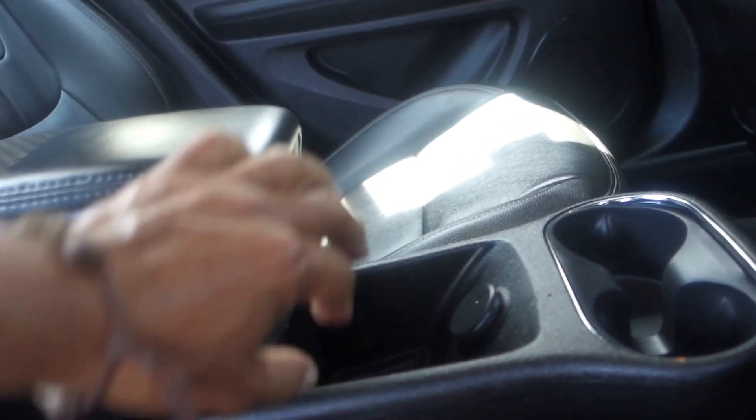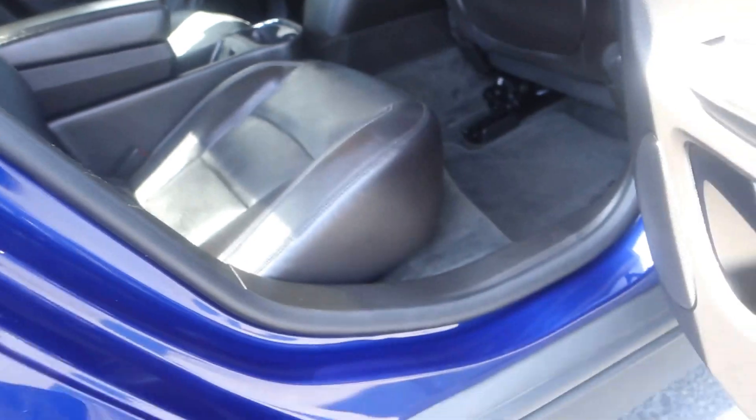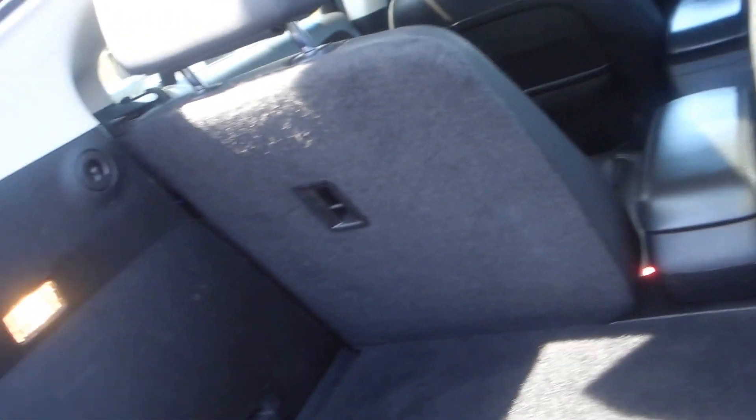Again, leather seats. In the back you can seat two people, and you have a little compartment right here where you can put stuff, or you can move it. There's a 12-volt plug-in and two cup holders. That's also where your gas goes.